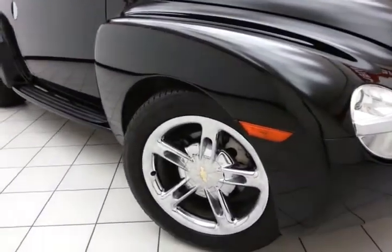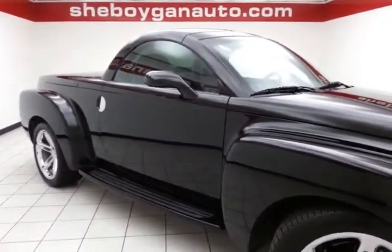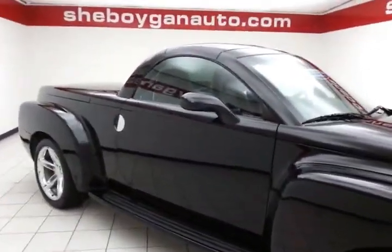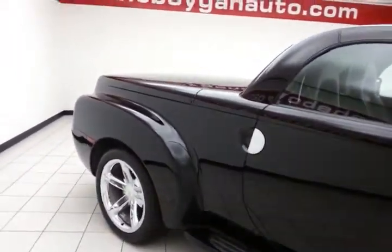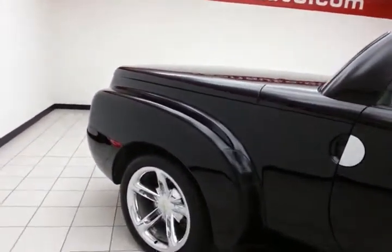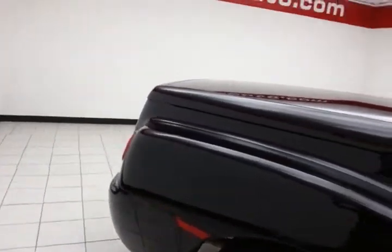Polished aluminum wheels — 19-inch in the front, 20 in the rear. The unique styling of this hardtop convertible comes from a combination of modern styling and retro cues from the Chevy pickups of the 1940s.